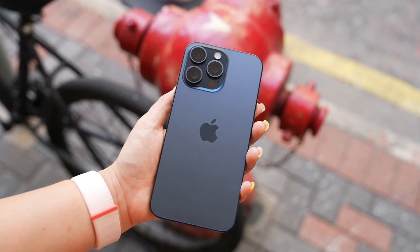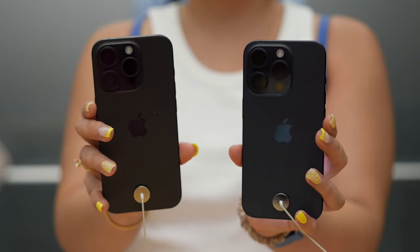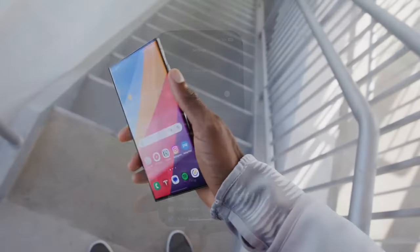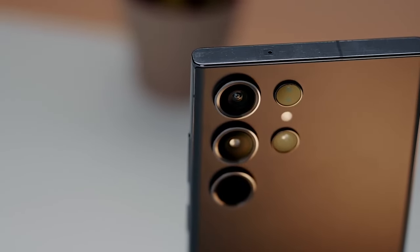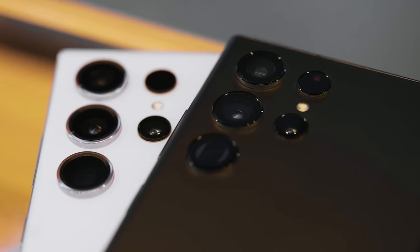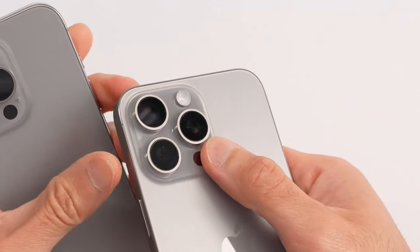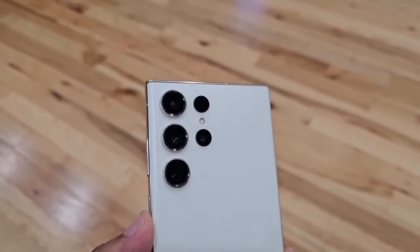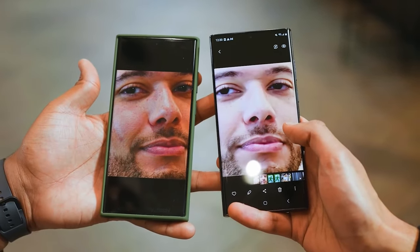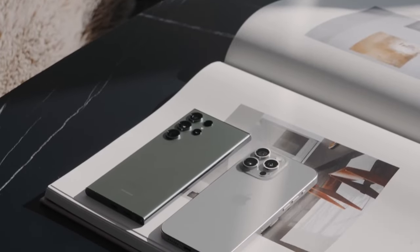The iPhone 15 Pro Max wins this very close contest as the best phone overall. It offers a stunning display in a sturdier and lighter titanium design, with stronger performance and better battery life than the Samsung Galaxy S23 Ultra. However, the Samsung Galaxy S23 Ultra is still an amazing phone and got a narrow victory in the camera round thanks to brighter, sharper pics and more powerful zoom. The upcoming Samsung Galaxy S24 Ultra could certainly come out on top when it debuts. Let us know in the comments which phone you think is better.